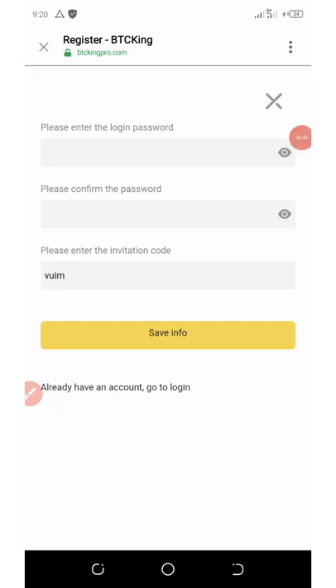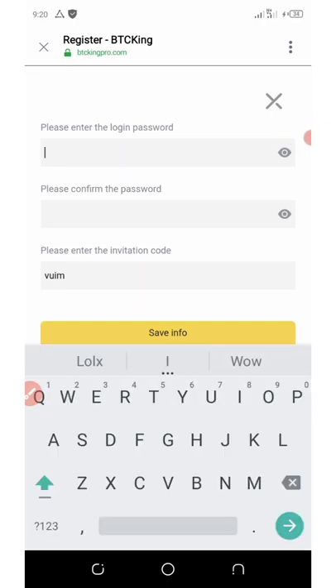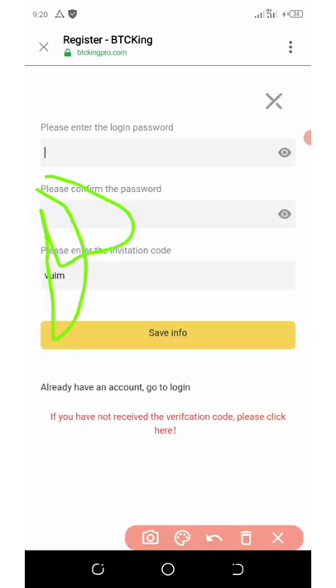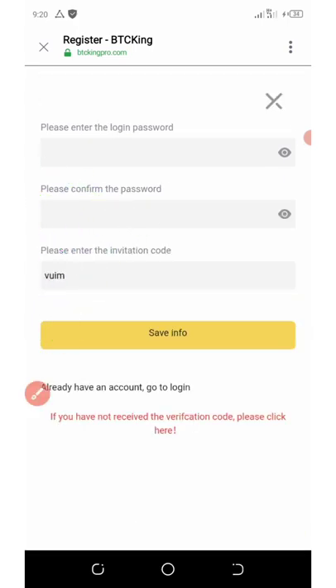The next thing to do is to click on enter your password. You're going to set up your password, confirm your password, and here is your invitation code. Make sure my invitation code shows up on your screen.